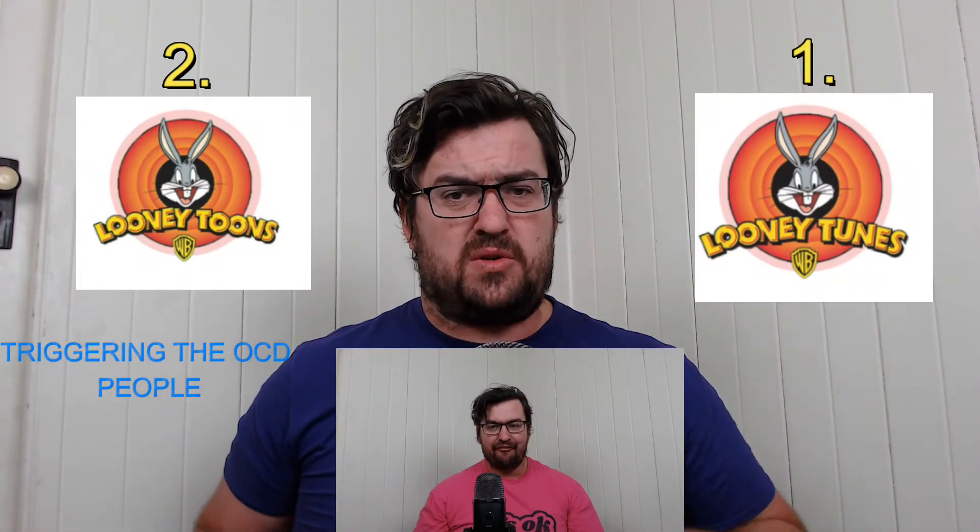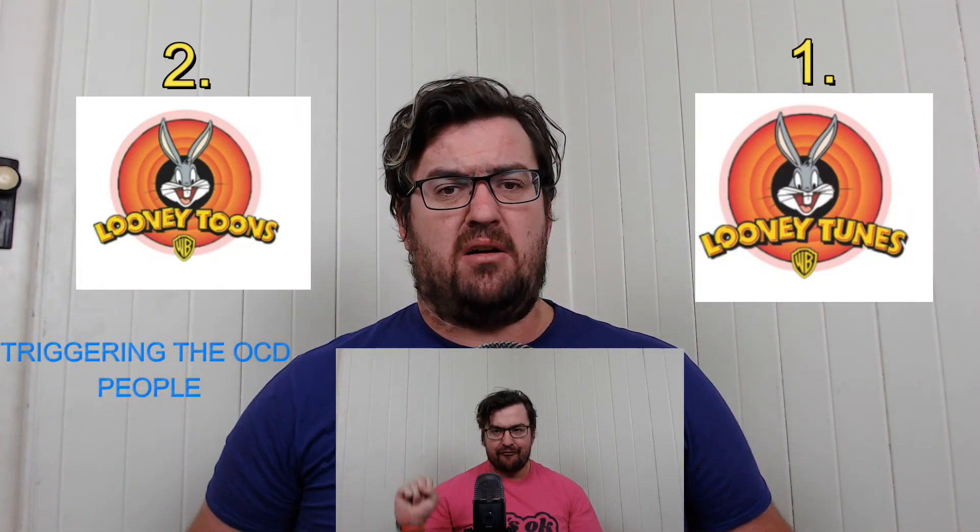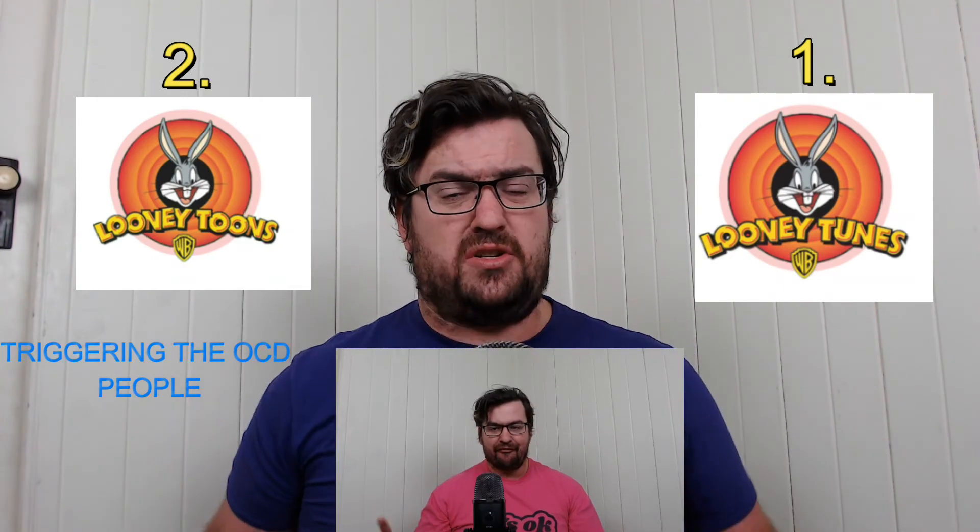No need for a timer this time — I'm just going to give you five seconds. What is the correct spelling of Looney Tunes? Is it one or two? Put your hand up if you thought it was one. Put your hand up if you thought it was two.